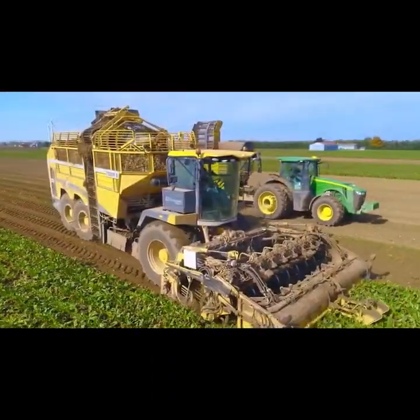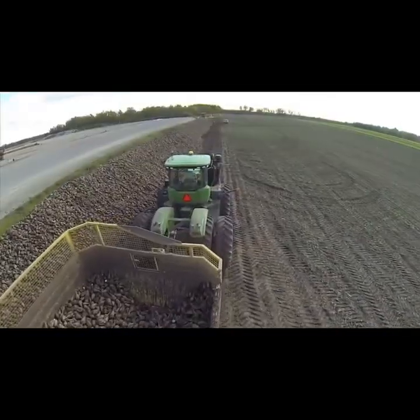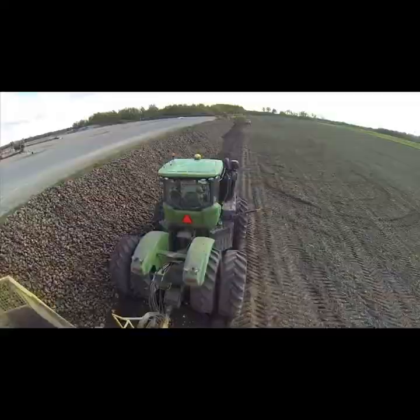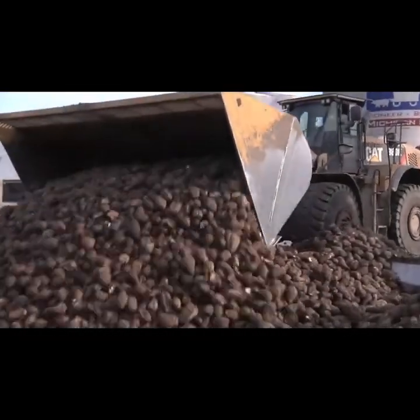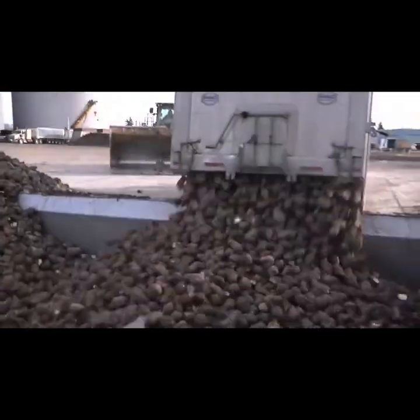But before we dive in, if you're as fascinated by the intersection of technology and farming as we are, don't forget to subscribe to Amazing Tech. Hit that subscribe button now, and let's embark on this agricultural adventure together.